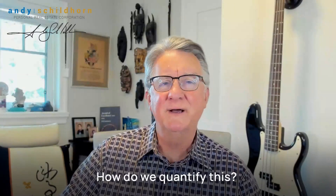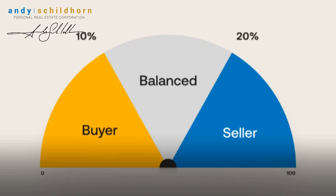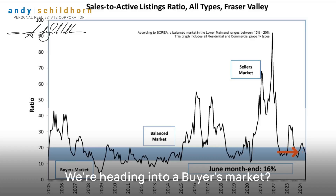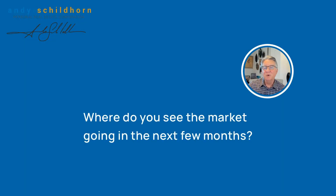So how do we quantify this? The sales-to-active listing ratio measures the percentage of homes being sold against active listings. Above 20%, it's a seller's market. Below 12%, it's a buyer's market. And we're heading into a buyer's market. What do you think? Where do you see the market going in the next few months?